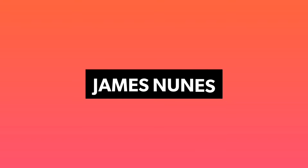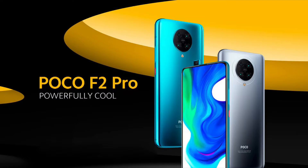So finally, after 2 years, Poco has launched the Poco F2 Pro in India. We already know that it is the rebranded version of the Redmi K30 Pro.